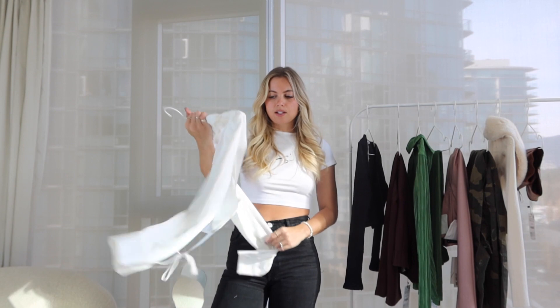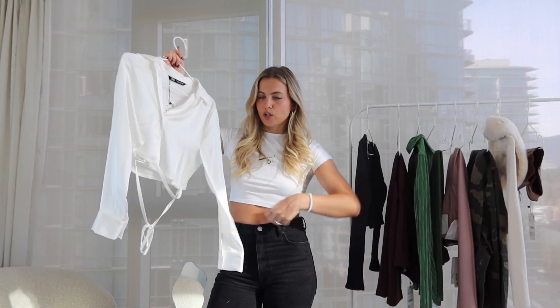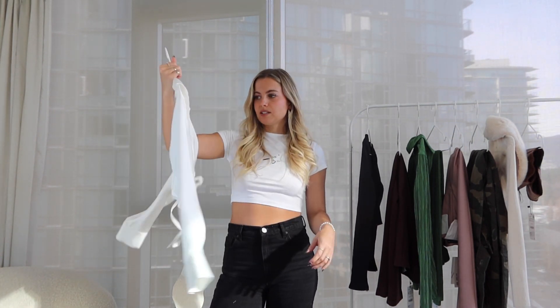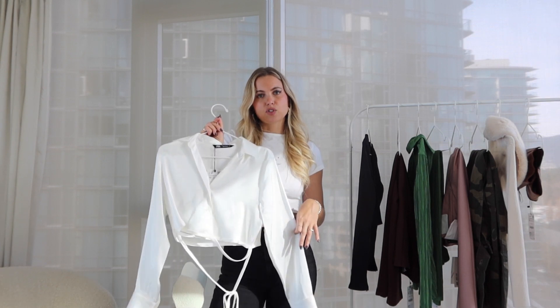Next up, I generally think satin tops are going to stay super in — they're never really out. I have lots of cropped and long satin tops; they're great to dress up or down. They look good with jeans for a casual look, black skirts, colored skirts. This one is cropped with ties that go around the back, a crisscross at the front, and long sleeves with buttons — a cute basic piece that looks good with a baggy-style jean.